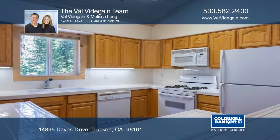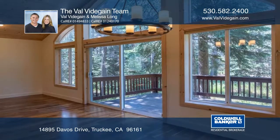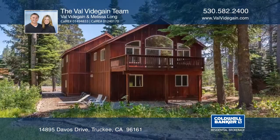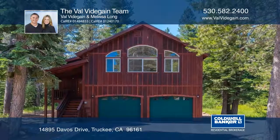The spacious main level of this mountain home boasts lots of natural light, soaring ceilings, lovely wood floors, a gas fireplace, and a large deck for indoor and outdoor entertaining. This won't last long. See it today by calling the Val Wittigan team.